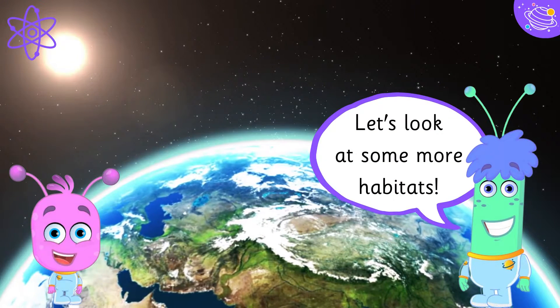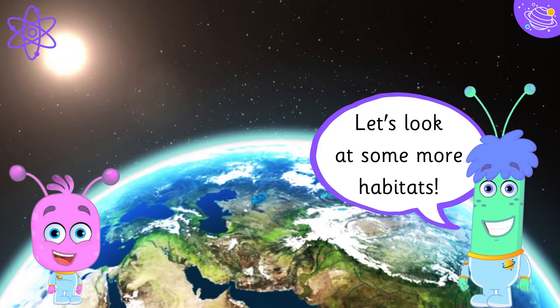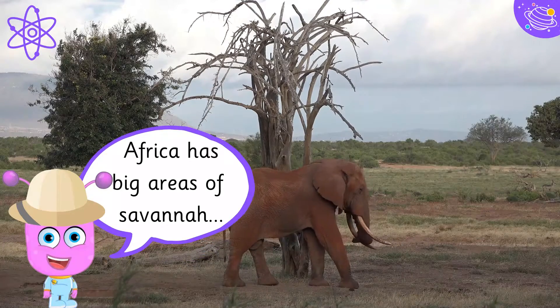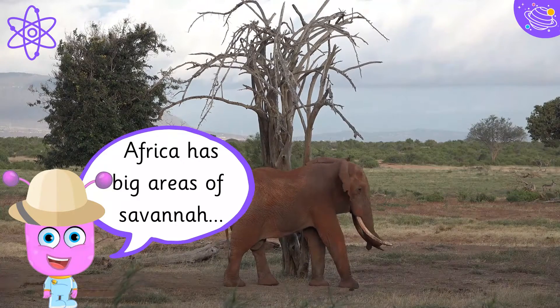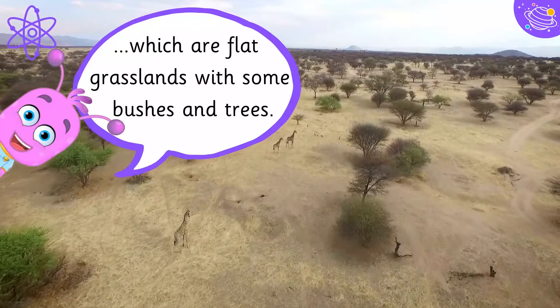Let's look at some more habitats. Africa has big areas of savannah, which are flat grasslands with some bushes and trees.